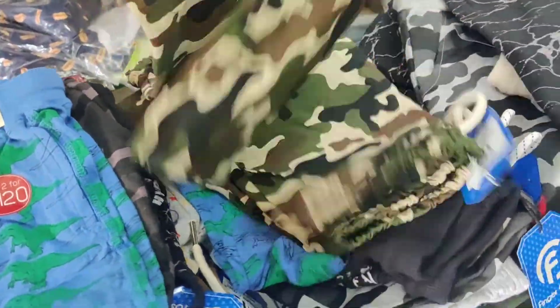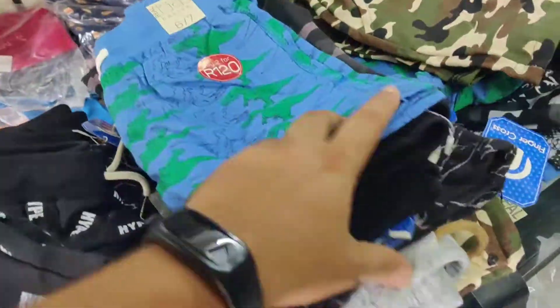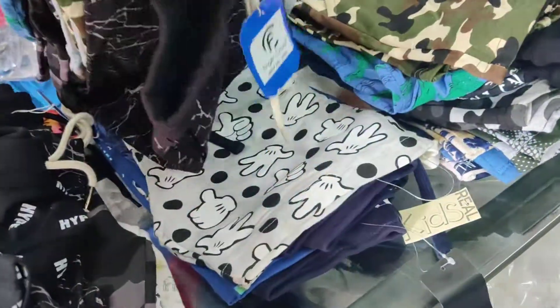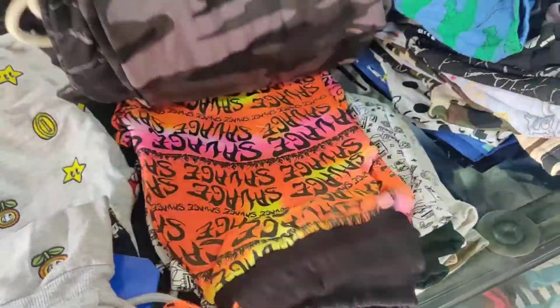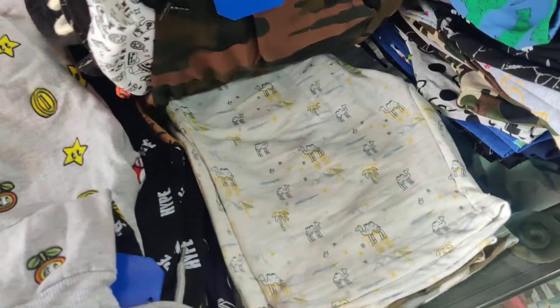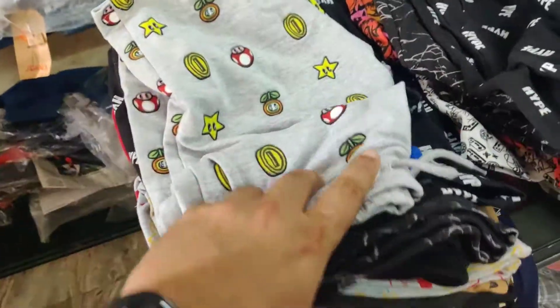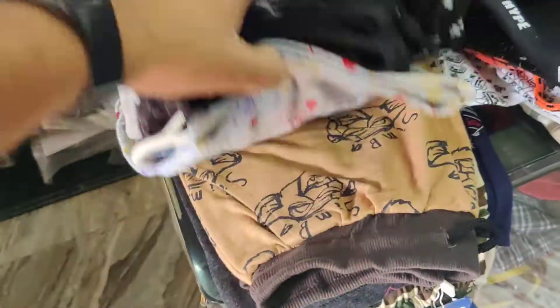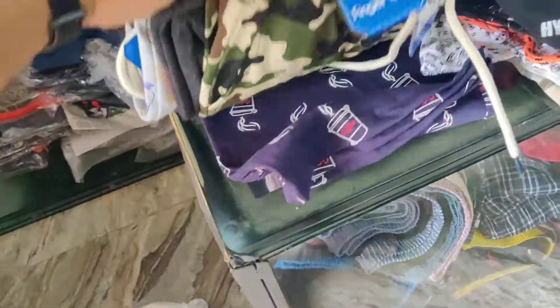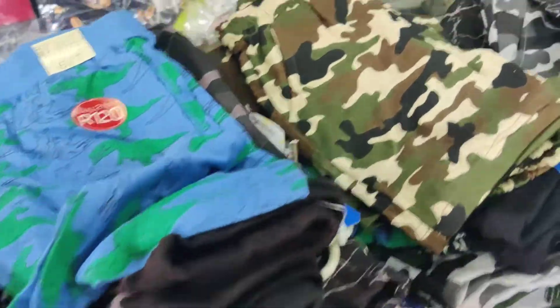These are all assorted, so the same design won't be available in most of the sizes. You can see there are a lot of varieties, aged up to age 14. Nice grips — for rainy season, summer season, all season. Loop net shorts work just fine.